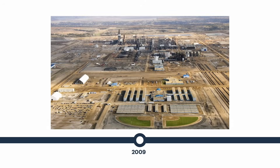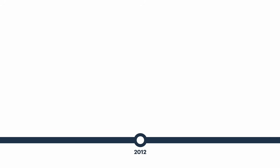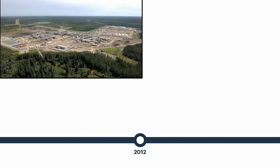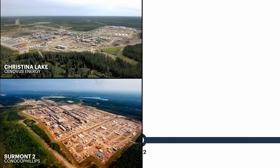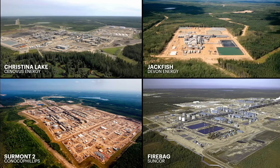In 2009, Canadian Natural Resources commissioned Horizon, the fourth megamine and upgrader in the oil sands. The ramp-up of Horizon would bring total oil sands production to 1.5 million barrels per day. Higher oil prices and advancements in horizontal drilling technology helped spur development of several large SAGD facilities, and in-situ bitumen extraction overtook mining in 2012, pushing total oil sands production to just over 2 million barrels per day.